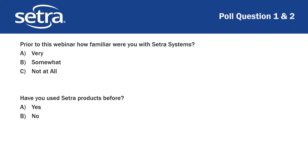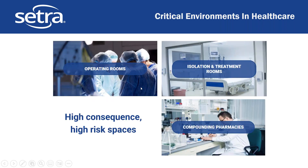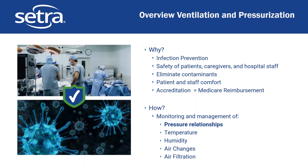Before we jump in, let's talk about what we mean by critical environments in healthcare. These are the high-consequence, high-risk spaces. In healthcare pretty much every space falls into this category, but these are the ones that even relative to the others are the highest risk — for example, operating rooms, isolation and treatment spaces where you may have an infectious disease patient or a cancer patient who needs a protective environment, and compounding pharmacies where you need to make sure you're not contaminating any products.